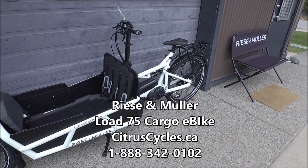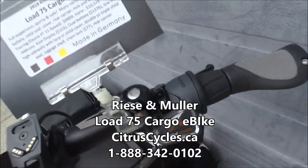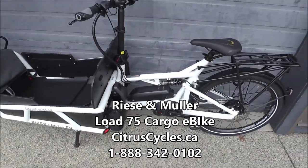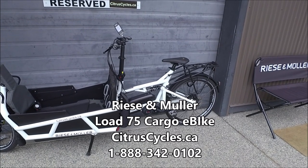I have it in white here with the Vario, so we've got this continuously variable transmission. It's also available in black — I've got that with the touring edition. All that's on our website at citruscycles.ca.